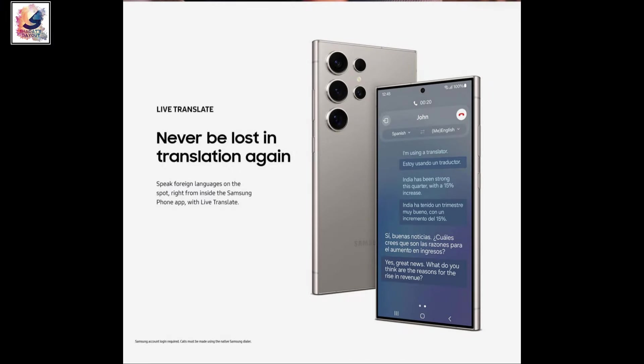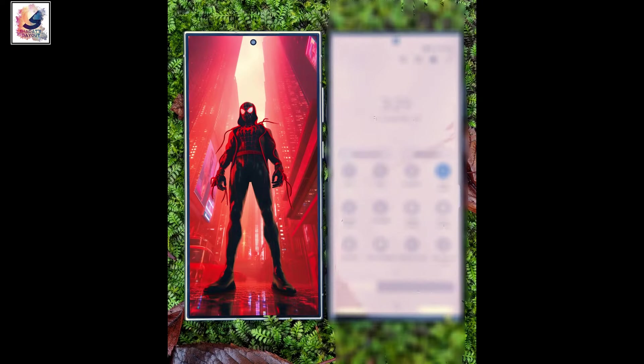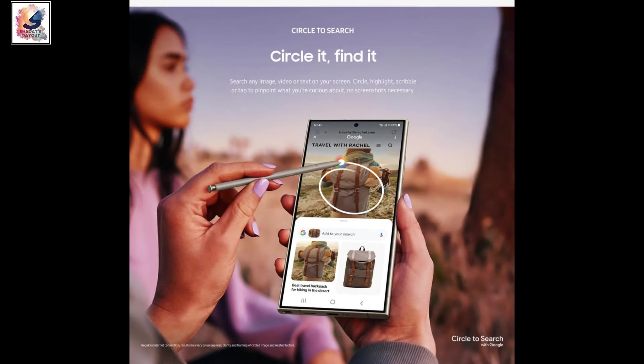The Galaxy S24 series comes with a built-in live translator option. It also features a 2600 nits peak brightness display.